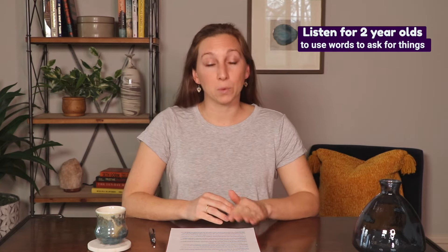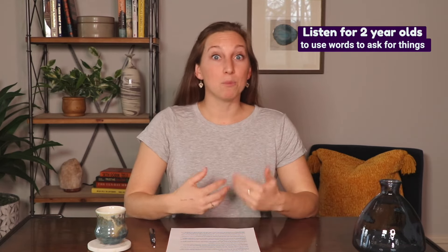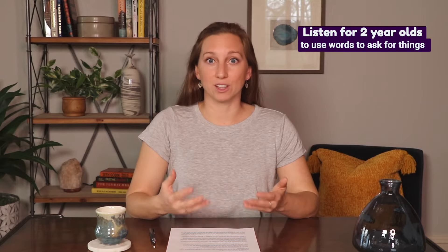The fourth sign of a speech delay is that your toddler isn't using words to ask for what they want. As vocabulary grows, we expect two-year-olds to begin using words — or combining words — to tell you what they want more often than using gestures or pointing alone. If a child isn't using words to make requests, this can be a sign of a language delay. Toddlers who can clearly express their wants and needs are also less likely to become frustrated.